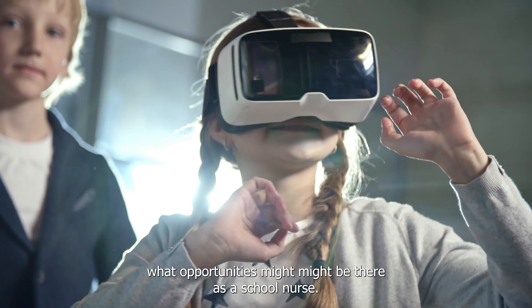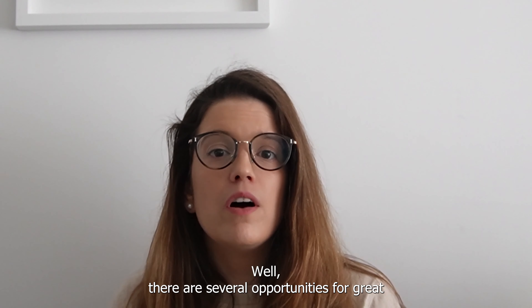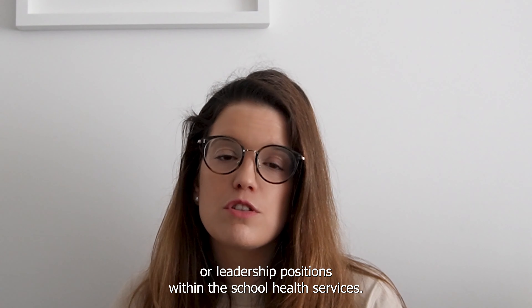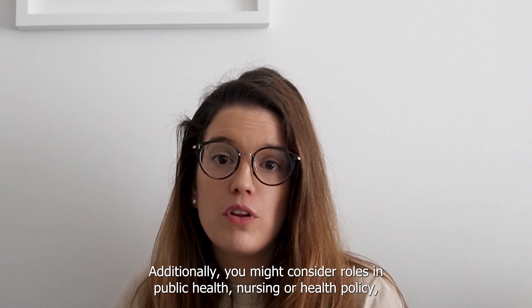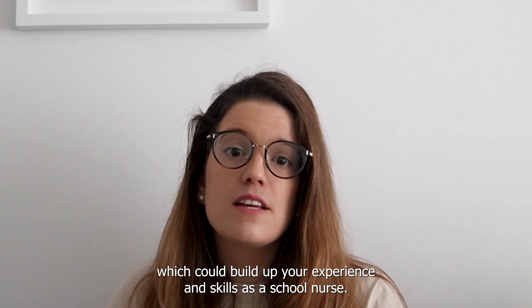So you might be wondering what opportunities for progression might be there as a school nurse. Well, there are several opportunities for career progression. You could pursue an advanced practice nursing role or leadership positions within the school health services. Additionally, you might consider roles in public health, community nursing or health policy, which could build upon your experience and skills as a school nurse.